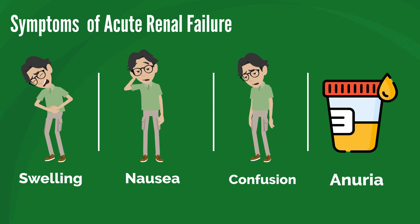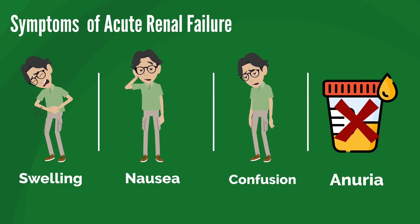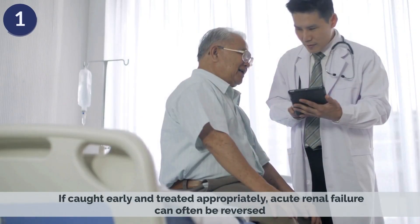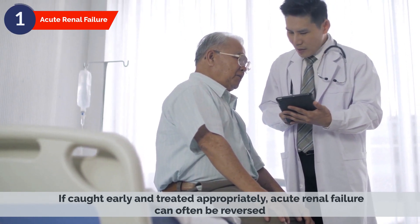The symptoms of acute renal failure can include swelling, nausea, confusion, and anuria, which is a complete lack of urine production. If caught early and treated appropriately, acute renal failure can often be reversed.